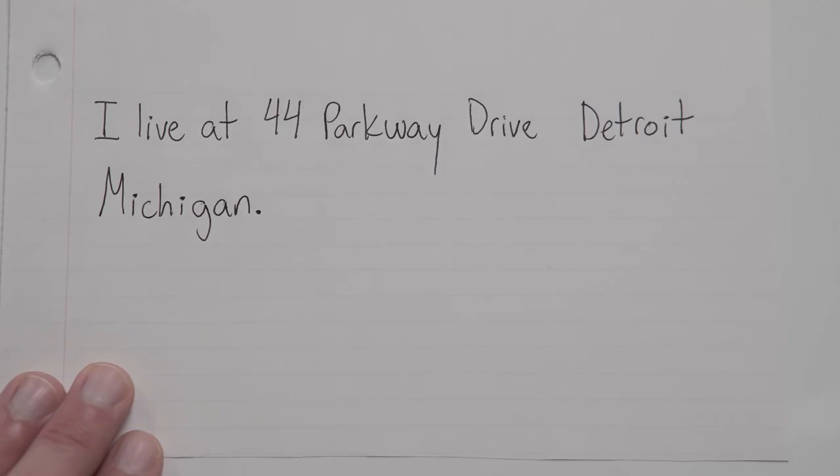I live at 44 Parkway Drive, Detroit, Michigan. So like I said earlier, all we need to do is separate those different parts away from each other with commas.